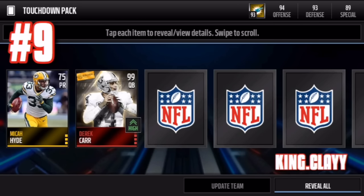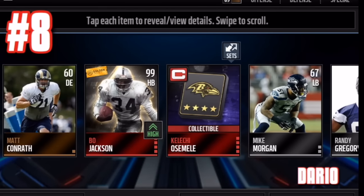Number nine — which would be number 10 — is this Derrick Carr golden ticket pulled last week in a touchdown pack from King Clay. Shout out to you, man. Golden ticket 99 overall — really any golden ticket is amazing. I also pulled this Derrick Carr golden ticket, and let me just show you guys the feeling you get when you pull a 99 is just insane. It's the best feeling ever, and I know all these people in this video had that feeling too.